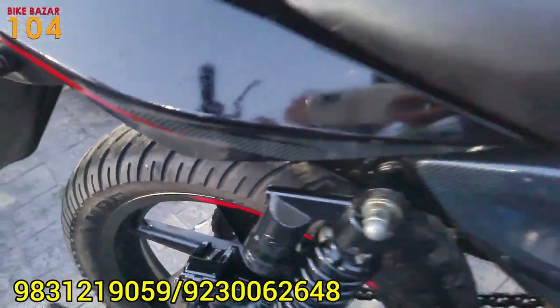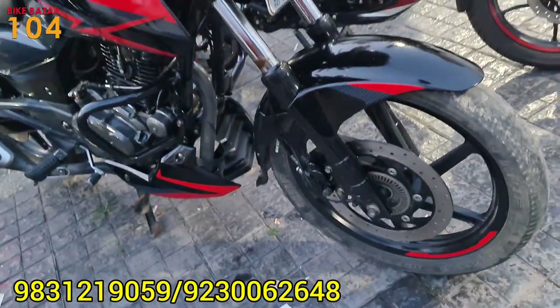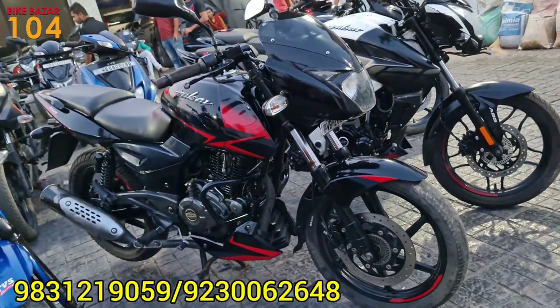This is a Pulsar 150 twin-disc model, BS4 model. The condition is very low. The price is 58,000.